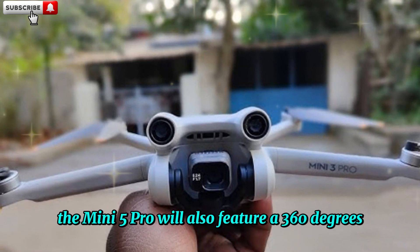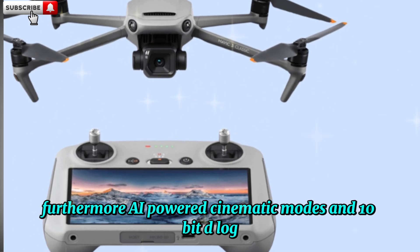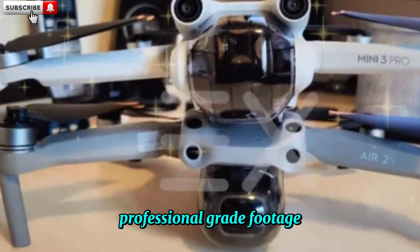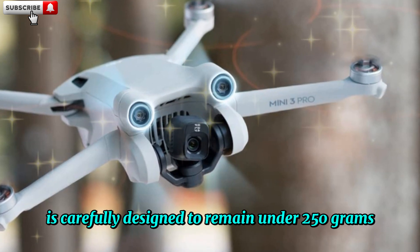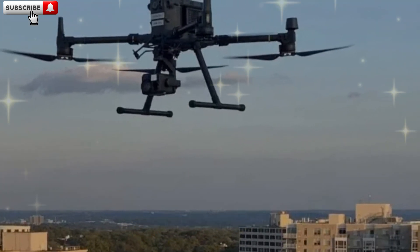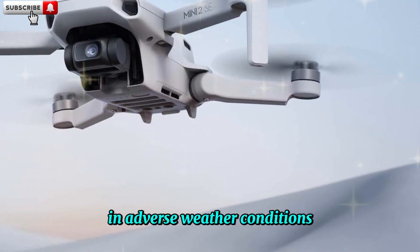The Mini 5 Pro will also feature a 360-degree obstacle avoidance sensor, a technology previously exclusive to high-end models. Furthermore, AI-powered cinematic modes and 10-bit D-LogM will provide users with unparalleled creative control, enabling the capture of professional-grade footage. To maintain the DJI Mini Series' signature portability, the Mini 5 Pro is carefully designed to remain under 250 grams, avoiding the need for FAA licenses. DJI has also reinforced the drone's body, enhancing its wind resistance and sturdiness for seamless flight in adverse weather conditions.